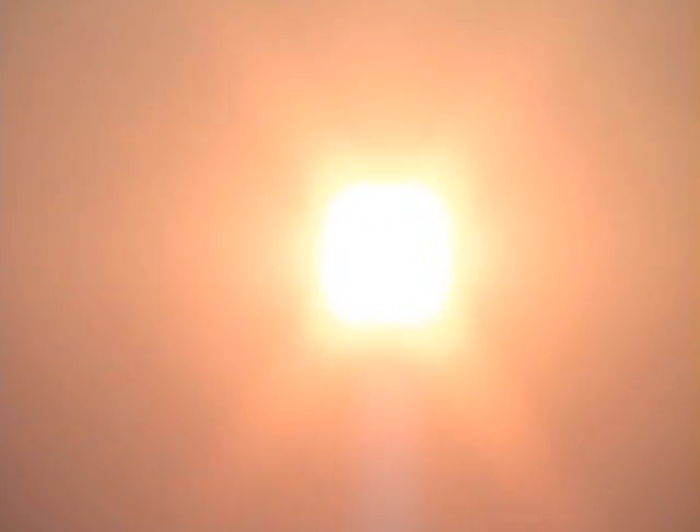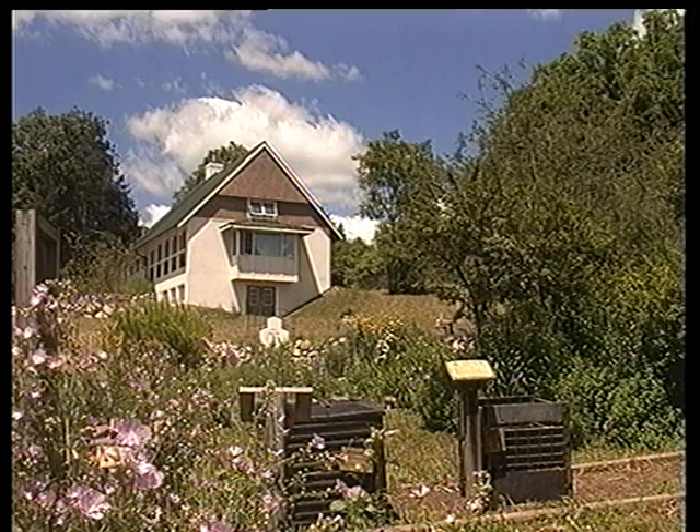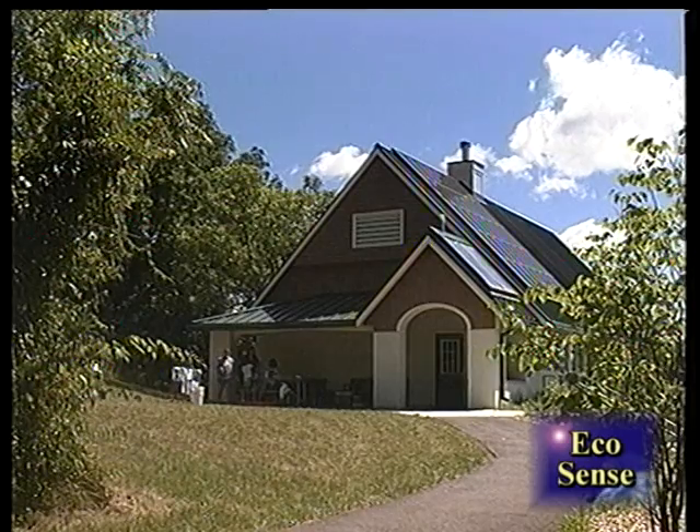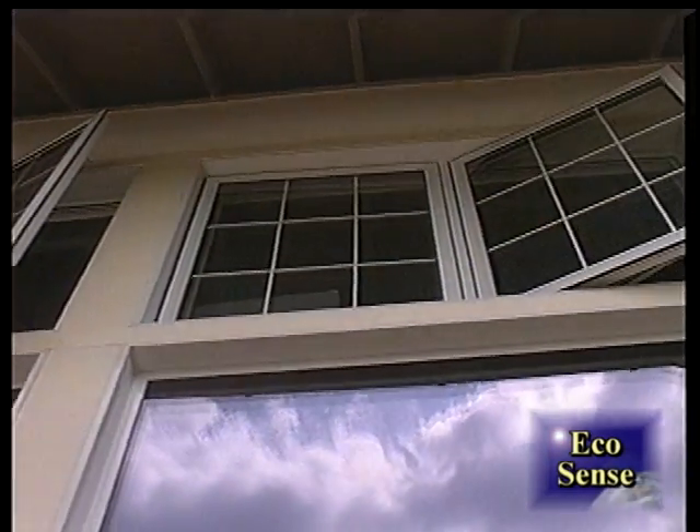Did you know the amount of energy from the sun is 1,000 times greater than the world energy consumption? But how do you use solar energy other than tanning yourself on the beach? The Mishka Nature House knows how to use it. The house was built at the Leslie Science Center in Ann Arbor to teach area children environmentally friendly lifestyles.